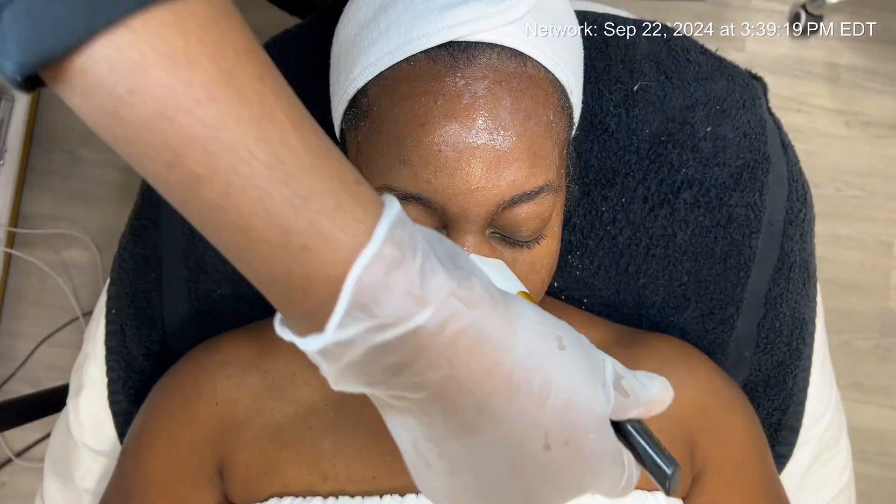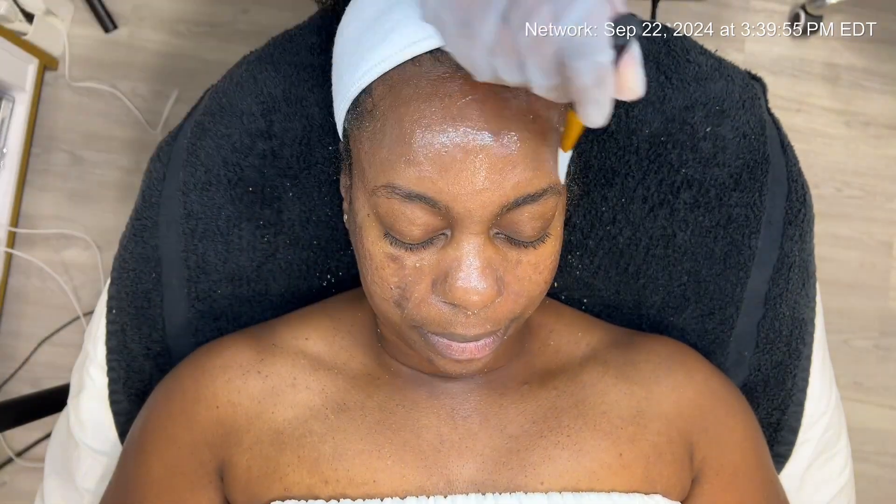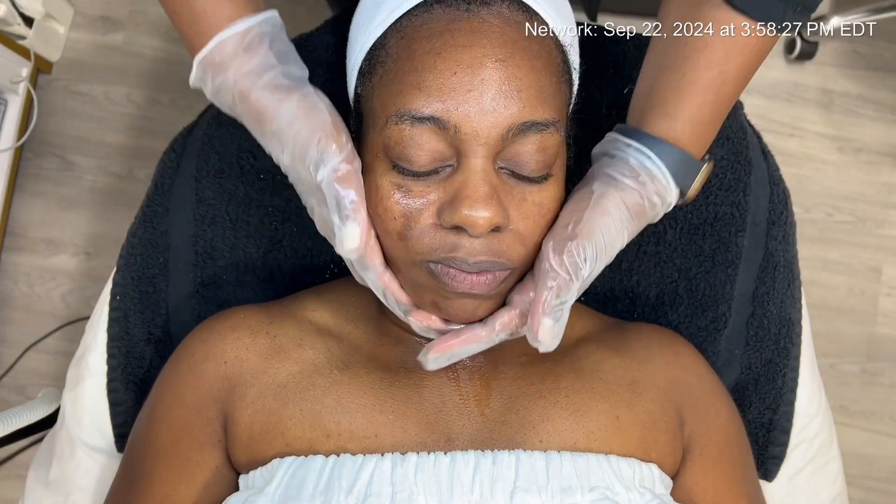For targeted treatment of hyperpigmentation, I'll be using alpha hydroxy acid to lift unwanted pigmentation and enhance skin brightness.